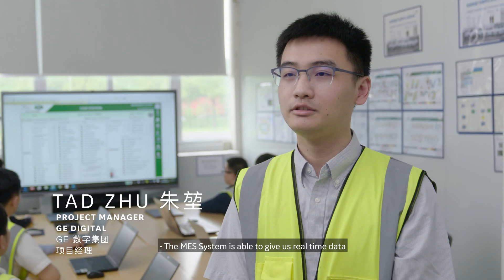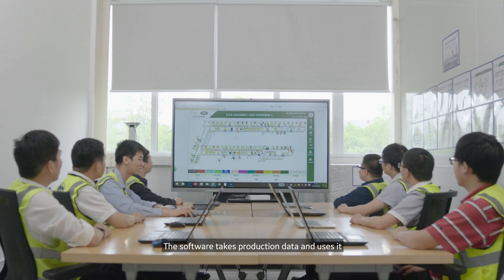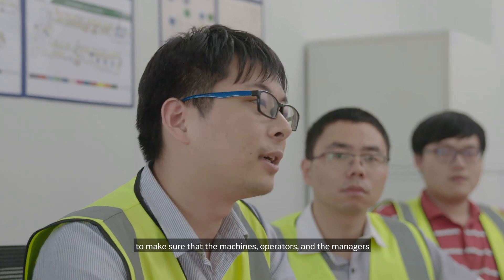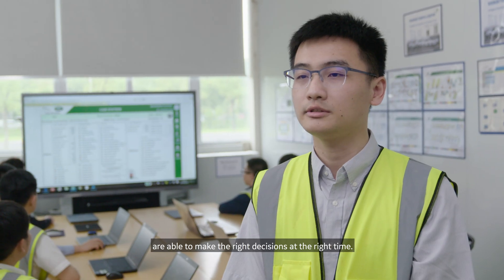The MES system is able to give us real-time data acquisition from the manufacturing flow. The software takes production data and uses it to make sure that the machines, operators, and managers are able to make the right decisions at the right time.